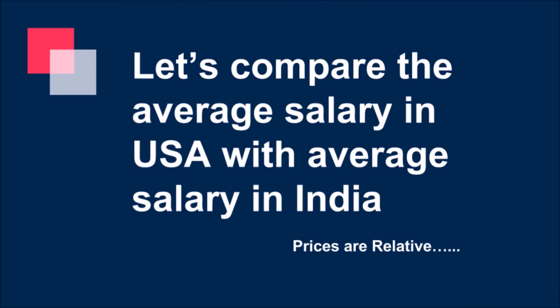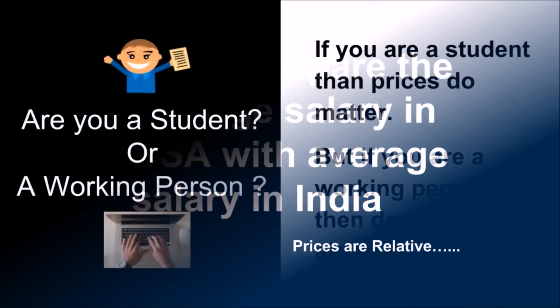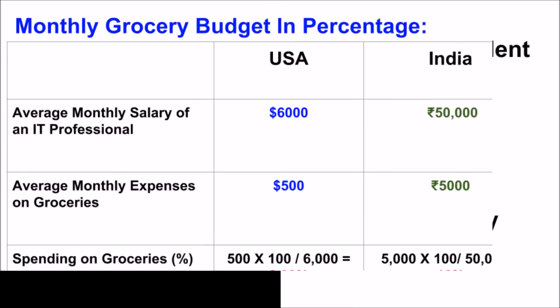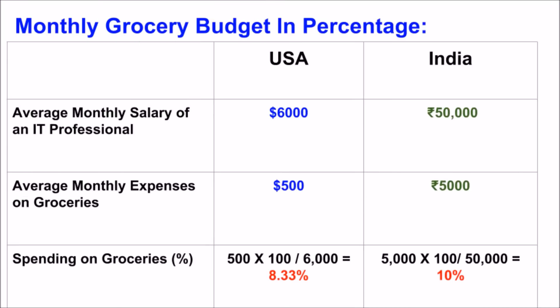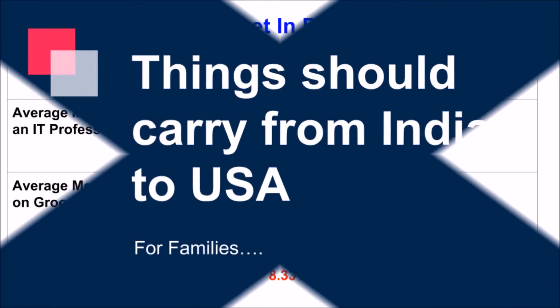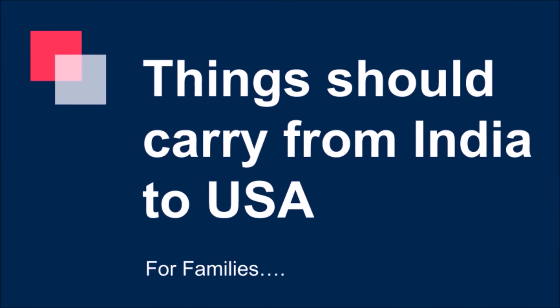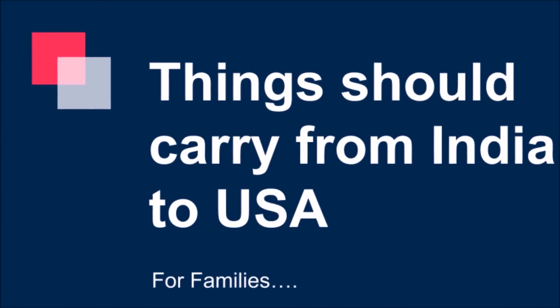Let's compare the average salary in the US with the average salary in India. The prices are relative. You have to carry only those kinds of things that are not available in the US or stuff that is very expensive. In this video, I will discuss about the things we should carry from India to USA. It is based on my practical experiences as a smart housewife.